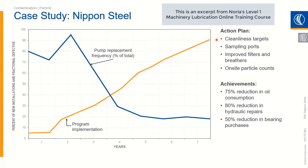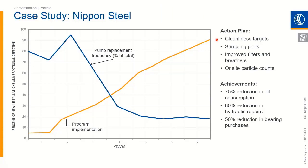First things first, they set cleanliness targets. They knew they needed cleaner fluid, but instead of just saying 'I need cleaner fluid,' they set an actual target around it. We'll talk about particle counts and how people set targets as well. They also installed sampling ports — not only do you have to set a target, but you need a way to measure it. You need to take actions to achieve those targets. Sampling ports allow us to measure it, and to achieve it, they implemented improved filters and breathers to keep contaminants out.